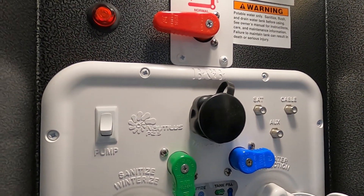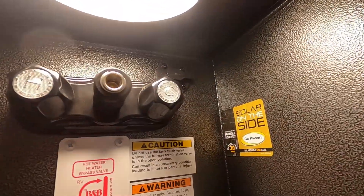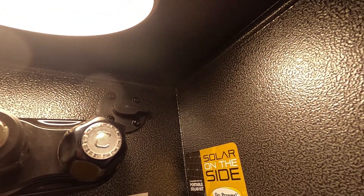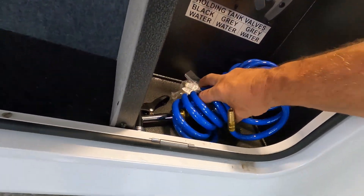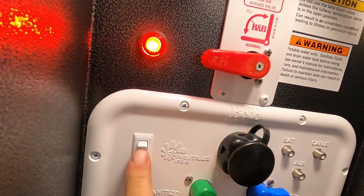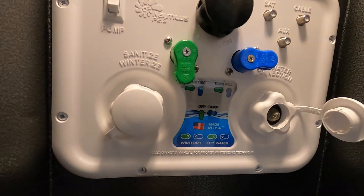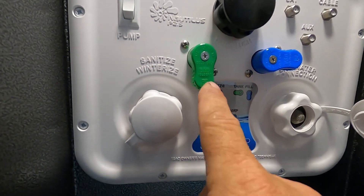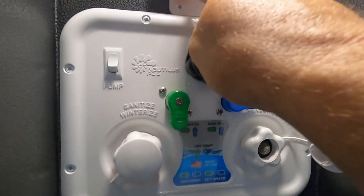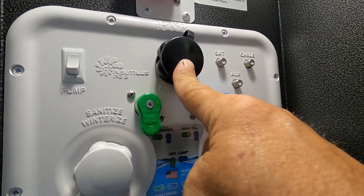Now let me walk you around the rest of the outside. Starting here in the docking station: you have a light up here, you're prepped for solar — you can plug in a solar panel there and it'll trickle charge the batteries. Here you have an outdoor shower — just hook up this blue spray handle onto that quick connect. Here's where you'll bypass when you're winterizing. You turn these to winterize, turn that to bypass, and that'll suck your winterization right in. Here's your black tank flush — we'll talk about that when dumping your black tanks.